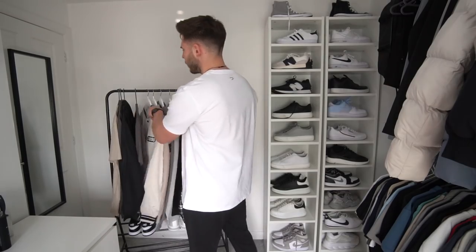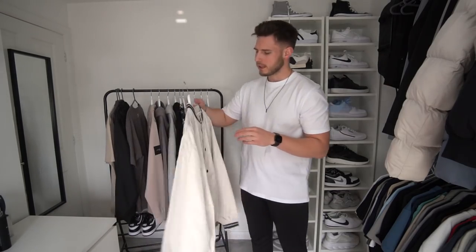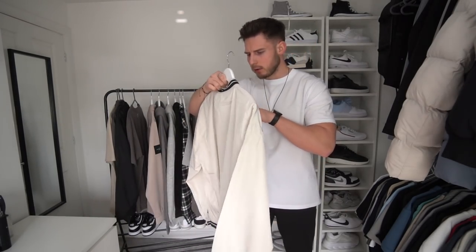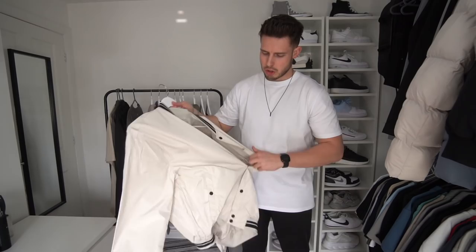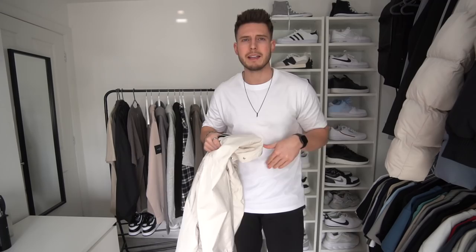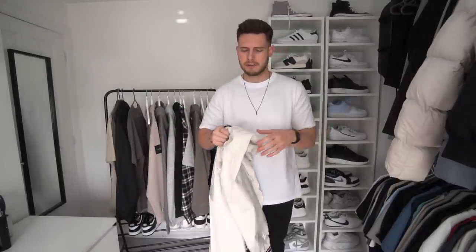First item is this varsity jacket from Bershka in a size extra large. Underneath I've just got one of the brand new white premium Sulfate tees on and the Sulfate Infinity joggers. I'm wearing the premium tee in an extra large because I want it to be a bit more of an oversized fit.